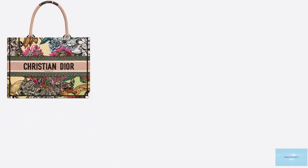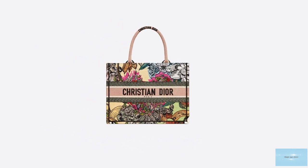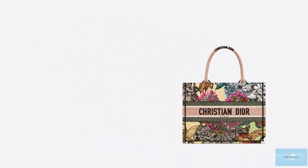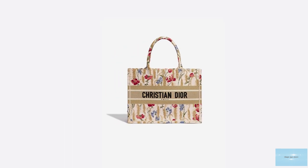The Christian Dior Book Tote is an impeccable tote of meticulous high standard and quality. The craftsmanship is said to require more than 37 hours of work and over 1,000 stitches to be completed in their ateliers in Italy, using three different kinds of embroidered stitching.